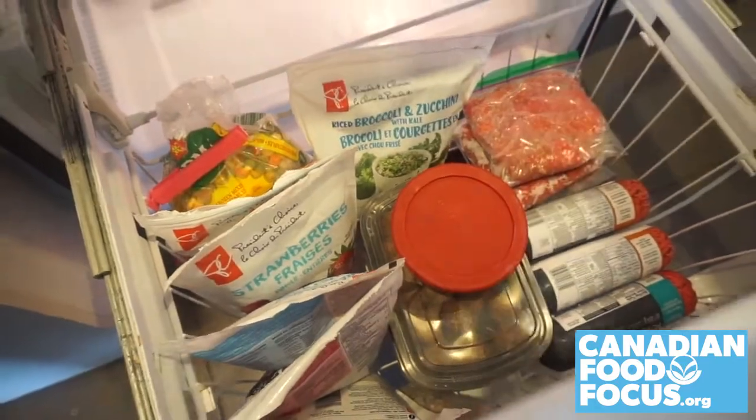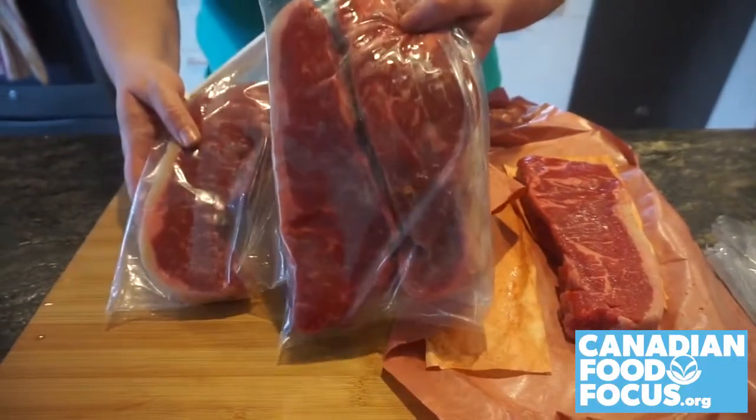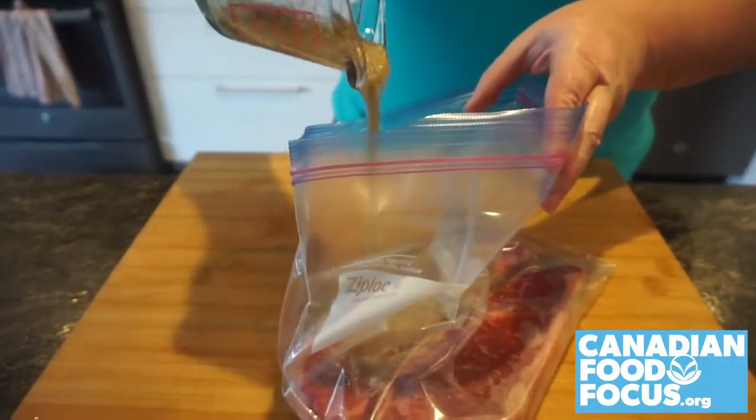Steaks and roasts can be frozen too, so take advantage of those sales. Freeze in portions so you can thaw only what you need. Adding a marinade before freezing means as it thaws, it gets flavored.